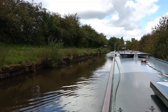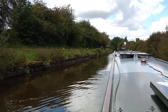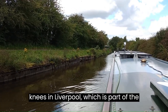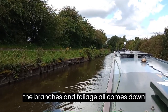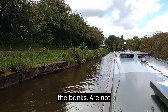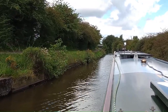The difference between the two canals — the Bridgewater and the Liverpool and Leeds — is immediately apparent. The Bridgewater is well maintained and well put together. As soon as you get on the Leeds and Liverpool, which is part of the Canal and River Trust, the branches and foliage all come down to the canal and the banks are not in good condition. Truly a big contrast.